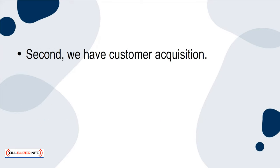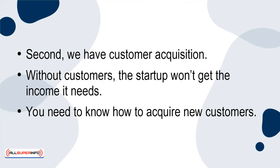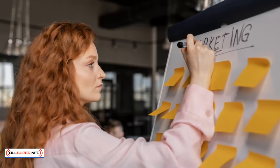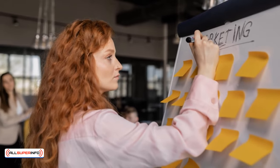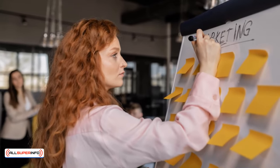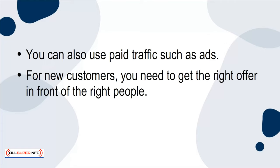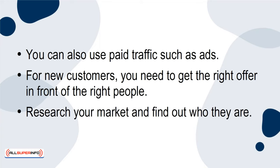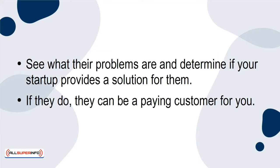Second, we have customer acquisition. Without customers, the startup won't get the income it needs. You need to know how to acquire new customers — marketing is vital. You can do this through organic means such as social media, or use paid traffic such as ads. Get the right offer in front of the right people. Research your market, find out who they are, see what their problems are, and determine if your startup provides a solution for them.